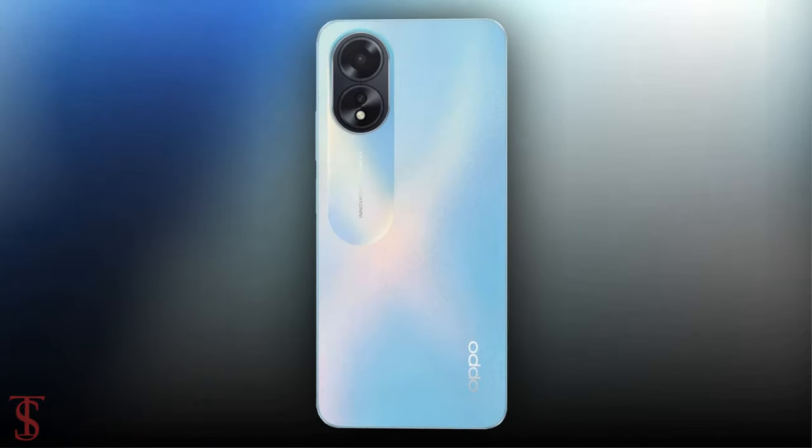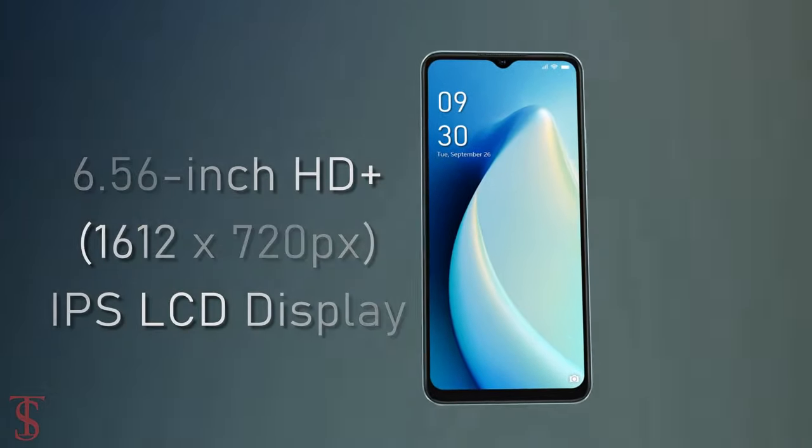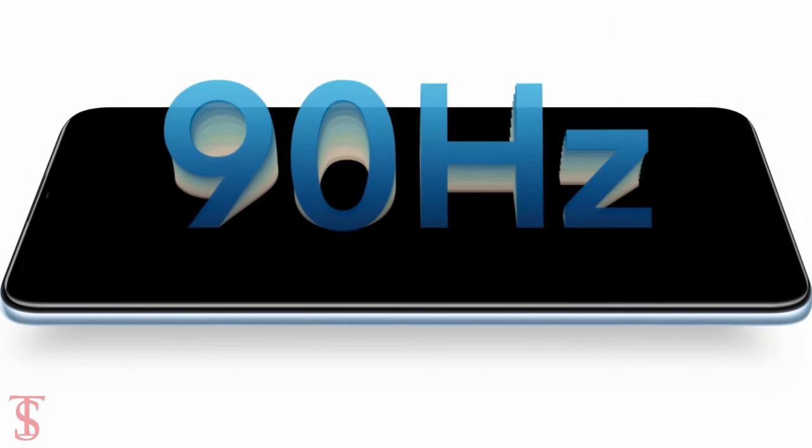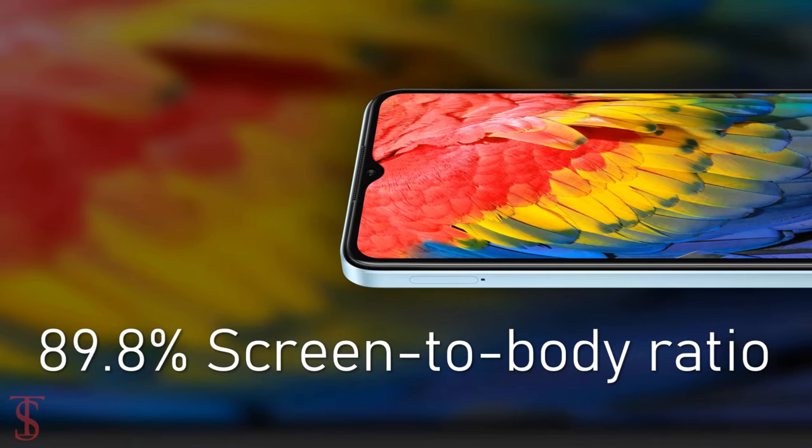The Oppo A18 features a 6.56-inch HD+ display with up to 90Hz refresh rate support and a large 89.8% screen-to-body ratio.